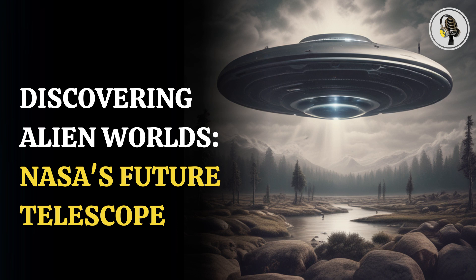Welcome to our podcast, where we explore fascinating stories and ideas from various fields. In this episode, NASA's new telescope takes the hunt for aliens to the next level.